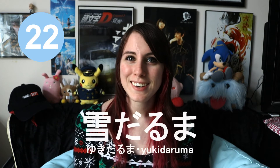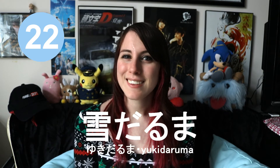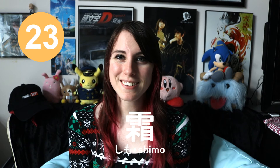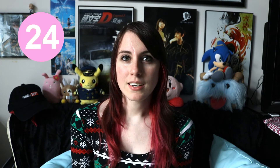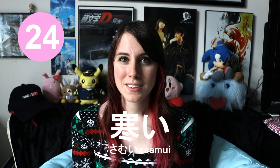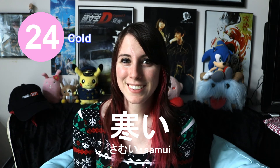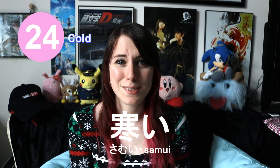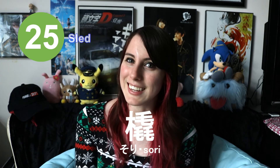The next word is yukidaruma. This is a snowman. The next word is shimo. This means frost. Samui. Cold. You can also use this word to describe the weather or something you feel is cold.